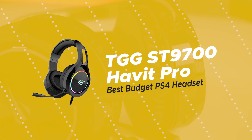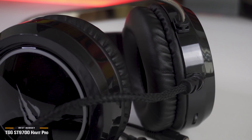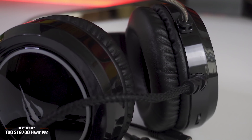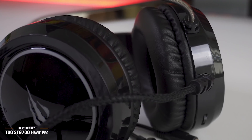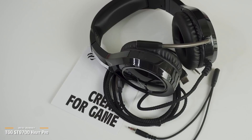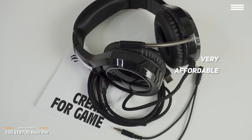Finally, we have the TGG ST9700 Habit Pro, our pick for the best budget PS4 headset. If you're a little cash-strapped for a PS4 gaming headset but you don't want to give up too much in features, then the TGG ST9700 Habit Pro may be a good choice. The Habit Pro looks and plays like a nice set of cans, and they are very affordable and won't break the bank.